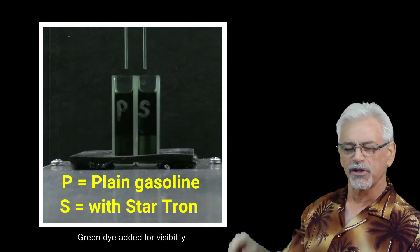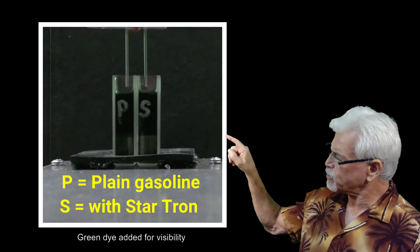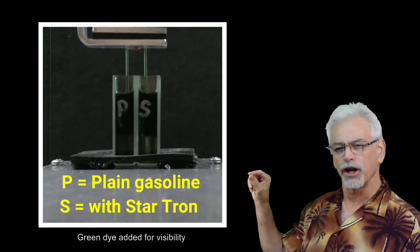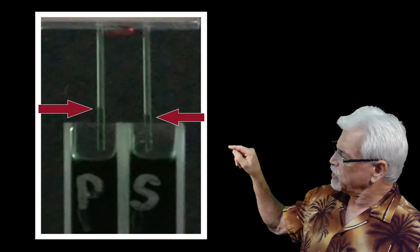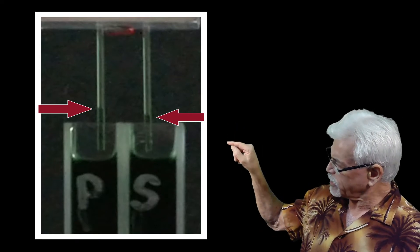For this experiment, I built a device that keeps the fuel sample mixed while two capillary tubes are dropped down into the fuel. You can see clearly that the higher surface tension in the plain fuel climbs higher up the capillary tube than the StarTron-treated sample.